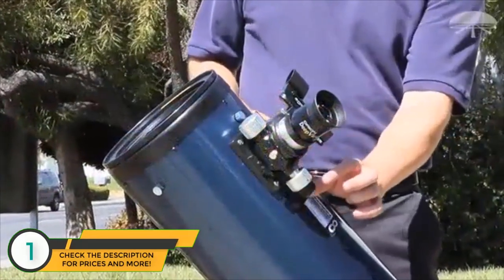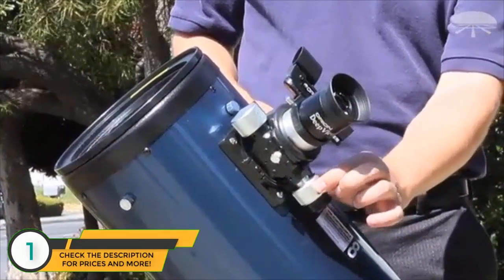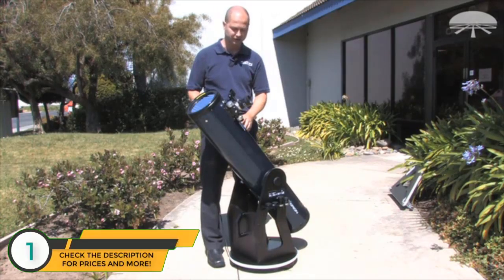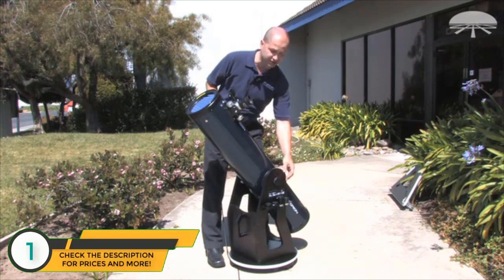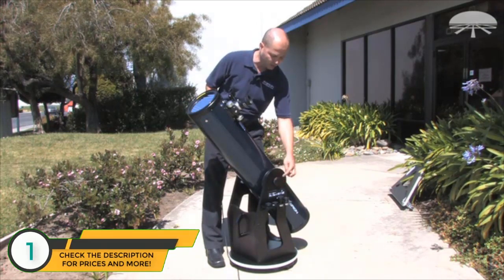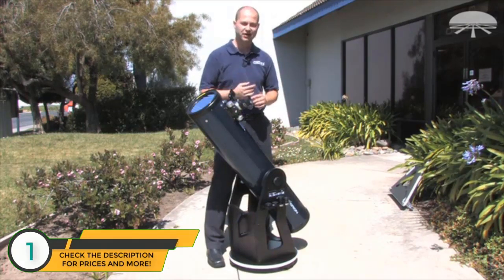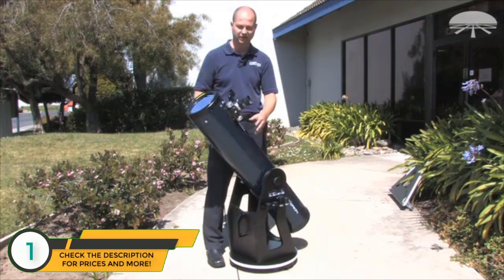We've added a 2-inch focuser that uses an 11-to-1 reduction gear, so you've got coarse focus and then fine focus for when you want to really fine-tune the position of the eyepiece for a very critical focus. If you look down on the side, the tension is a little different. Our classic XT-8 used a spring, but we modified this and used an adjustment knob from the telescope, so you can fine-tune the tension when you move the telescope up and down to suit your needs.